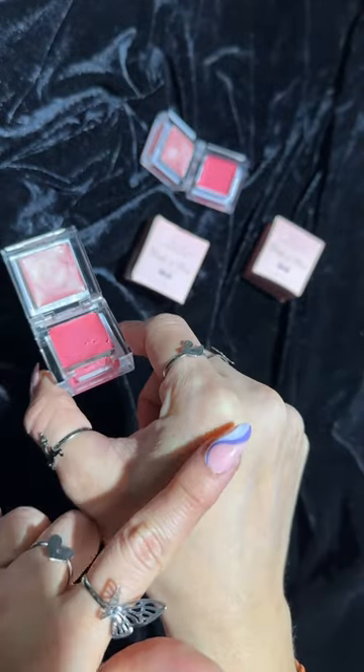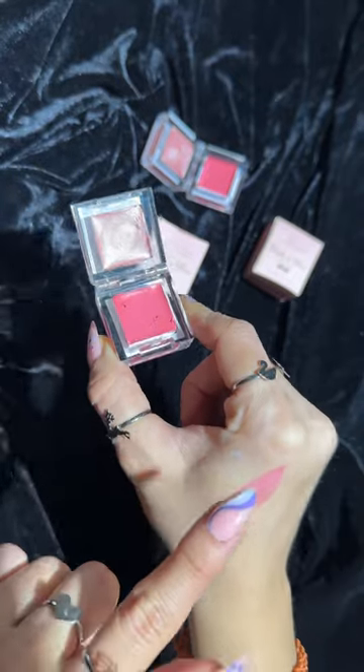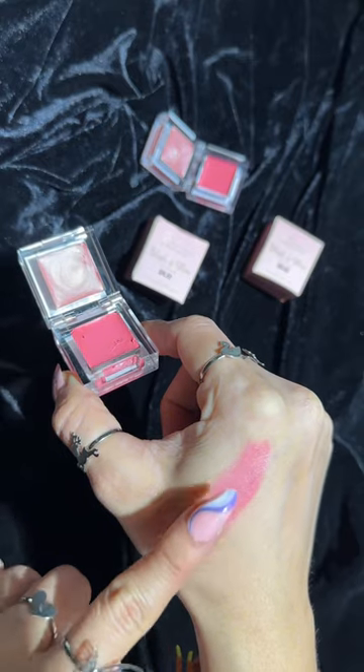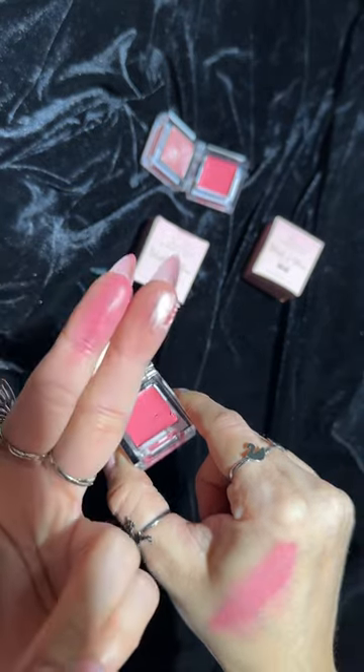It is Rose Glow Cream Blush and Cream Highlighter. Both products are pigmented, creamy, and easily blend. It will suit fair to medium skin tone, and also dim skin tone. These shades are also not the same.